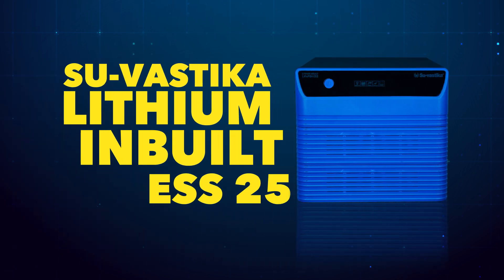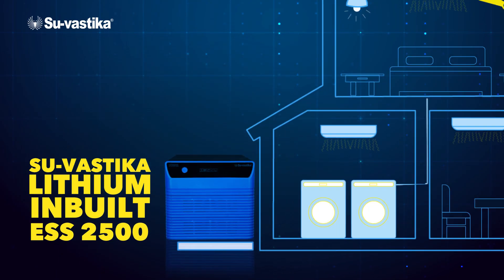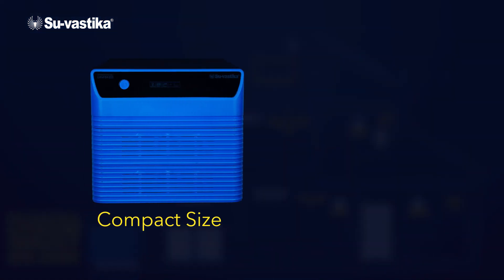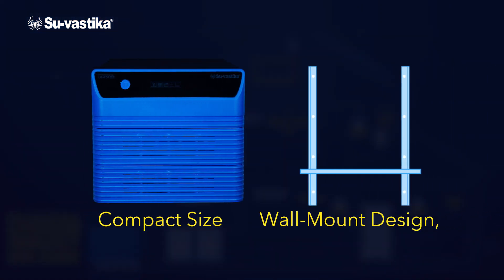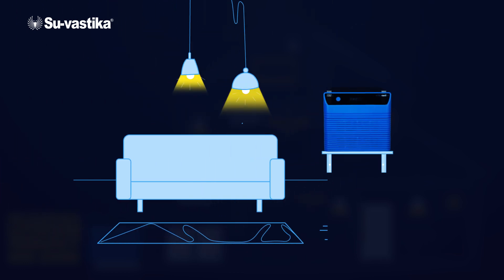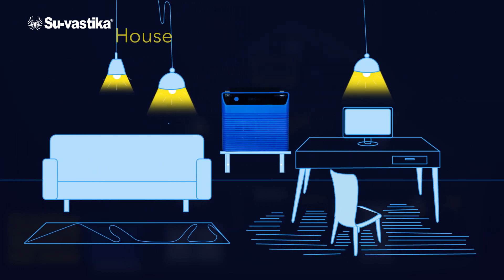Introducing the Suvastika Lithium inbuilt ESS2500, revolutionizing your home energy needs. With its compact size and wall mount design, the Suvastika inverter fits seamlessly into any space, allowing you to keep it anywhere in your house or office.